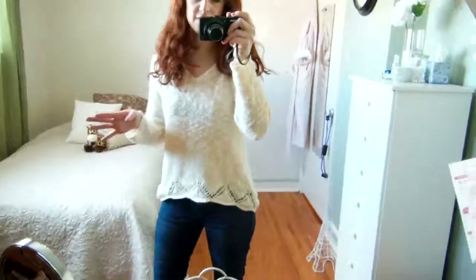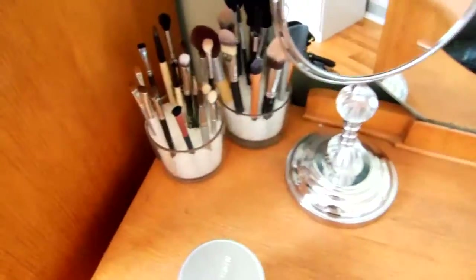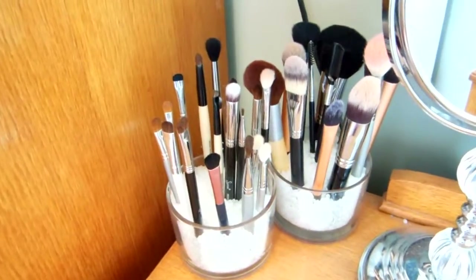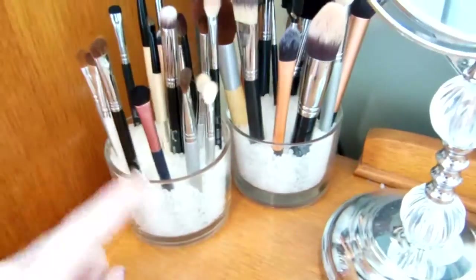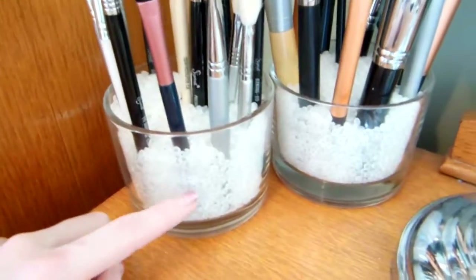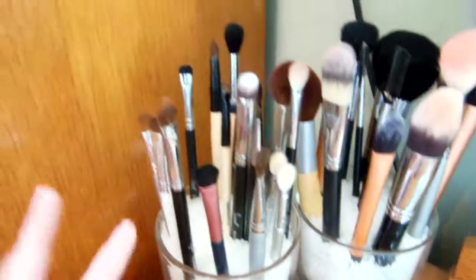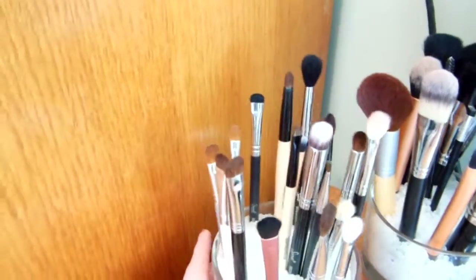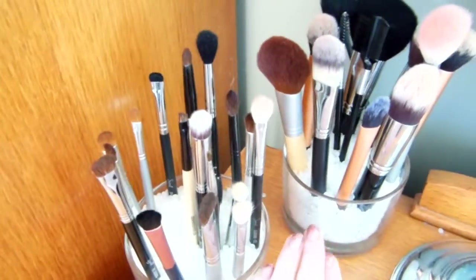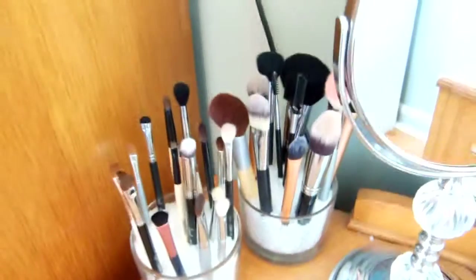Another little thing I'll show you is just my makeup brushes. I was going to put them on my dresser but it's white and I don't really want to get it dirty. I just went to the dollar store and changed up the pots, filled them with the same bean bag fill. I keep them separated and organized from smallest brushes to biggest, kind of going around in a circle, and have my eye stuff separated from my face stuff.